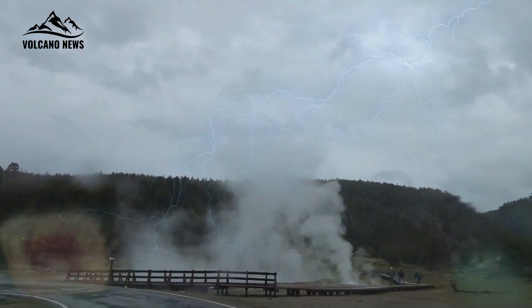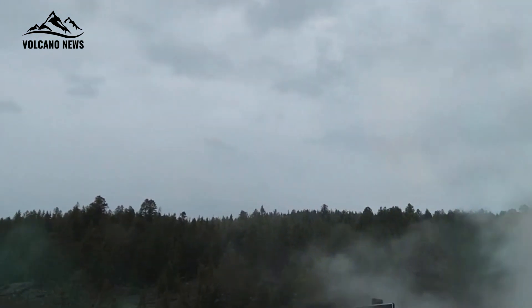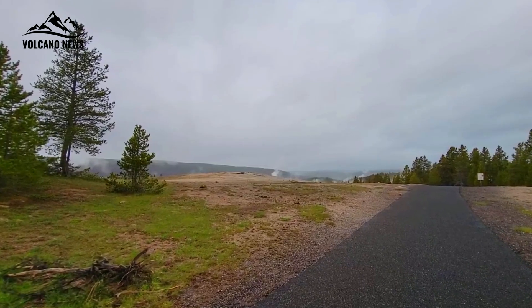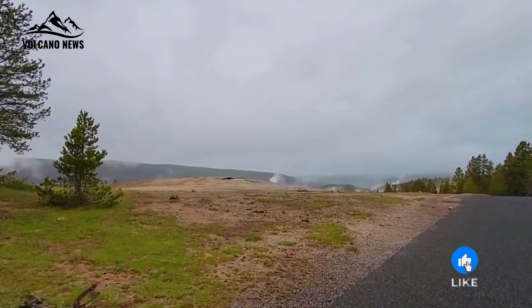As research continues, scientists are working to answer pressing questions: How has the reservoir evolved over time? What triggered previous eruptions? And what can it tell us about the future of volcanism in the western United States? Yellowstone remains a natural wonder.